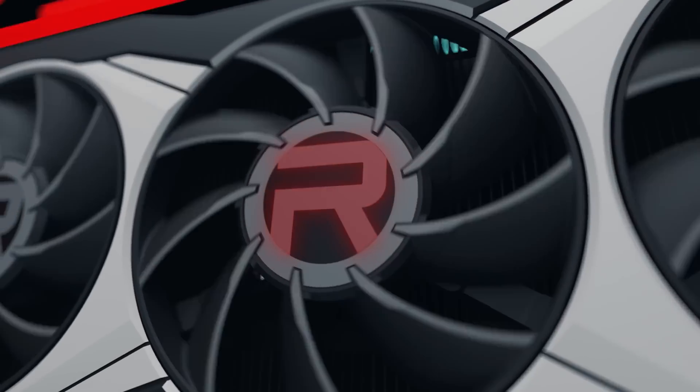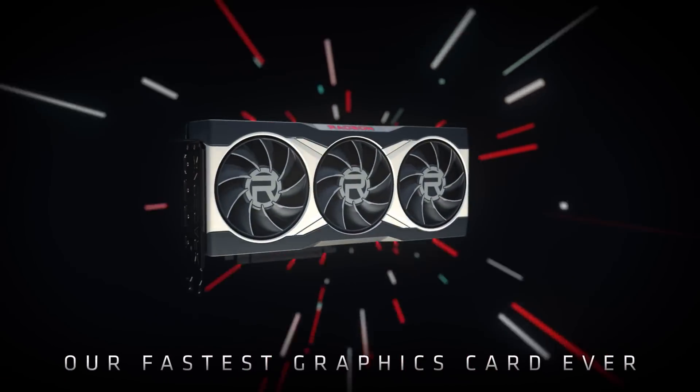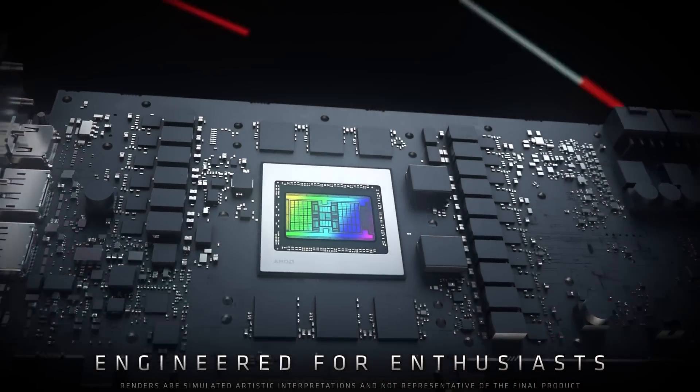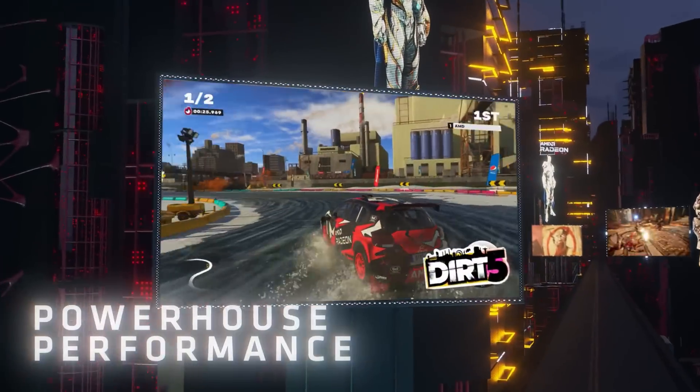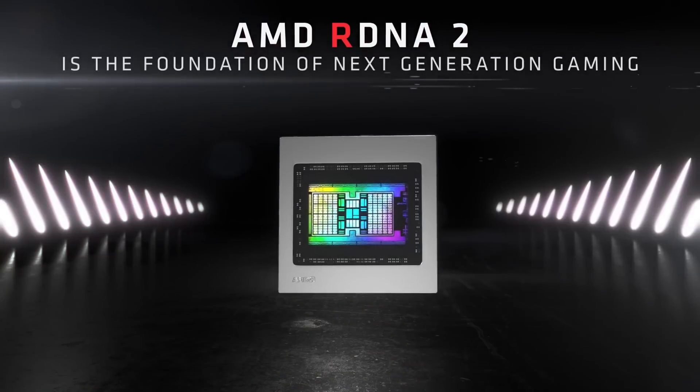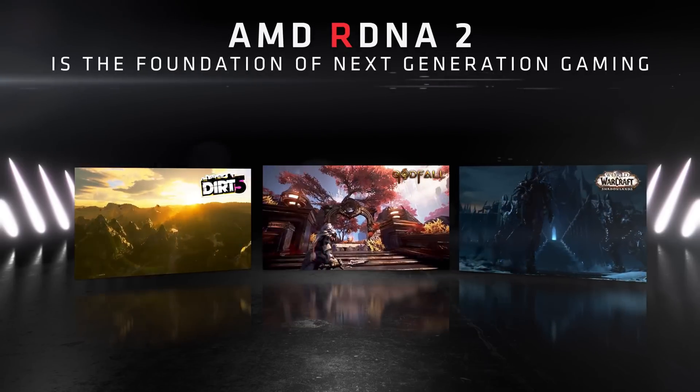Let's get started with AMD. The RX 6000 lineup really shook up the GPU market in a big way. While it was in very low quantity and a very scarce group of cards to acquire, the performance did surprise most of us. AMD finally had something to compete against Nvidia's RTX 3090, and that was all thanks to its new and improved RDNA 2 architecture based on the 7nm process.